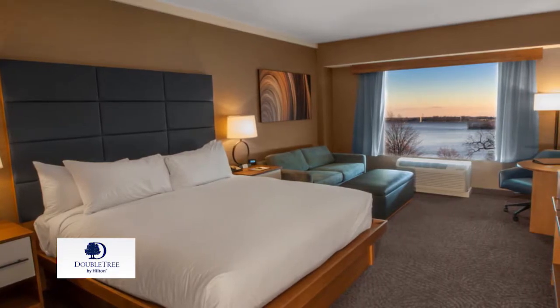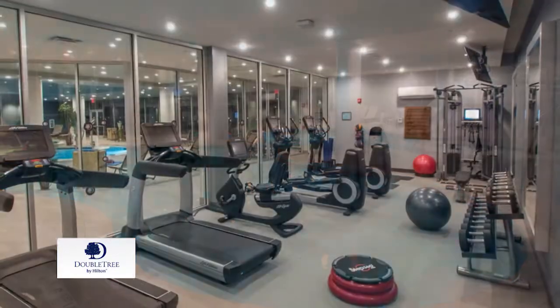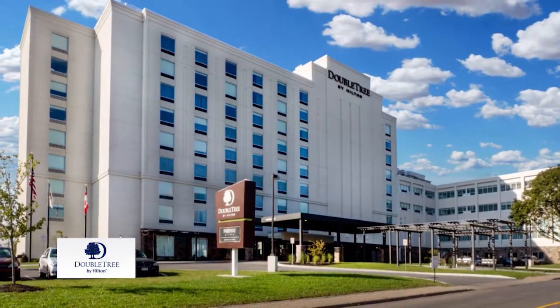You'll rest well in a stylish guest room and be rejuvenated in the heated indoor pool, fitness center, and restaurant. As a home base for visiting Niagara Falls, the Doubletree by Hilton is simply ideal.